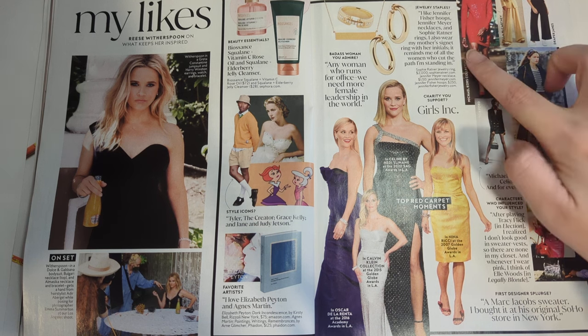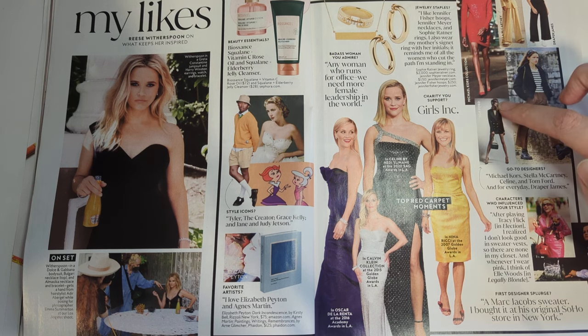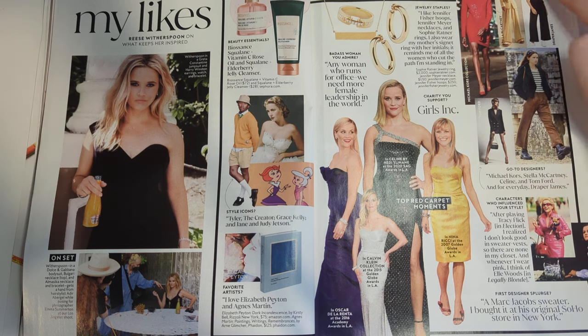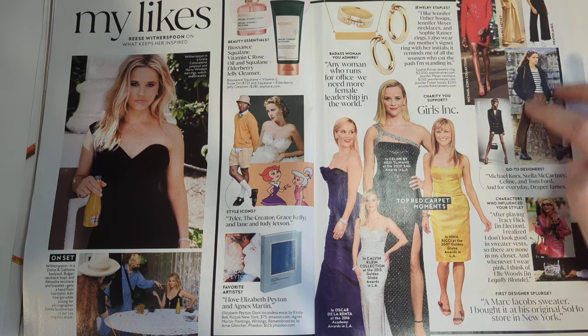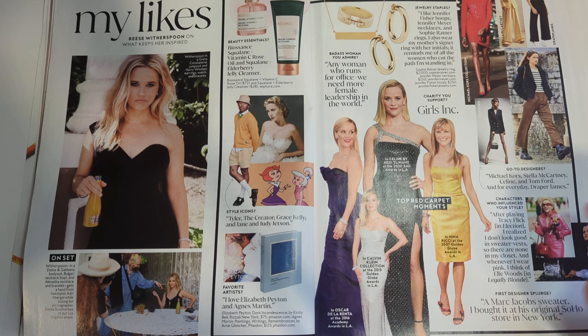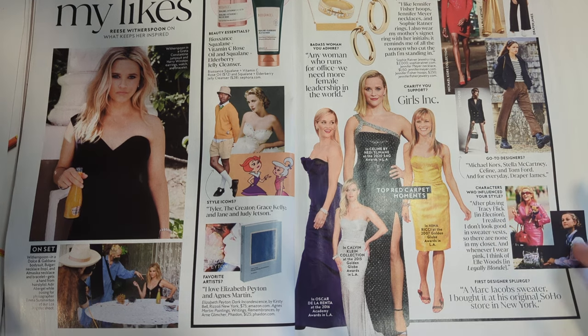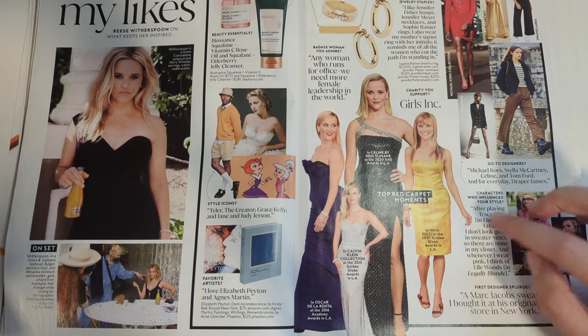Her go-to designers: Michael Kors, Stella McCartney, Celine, Tom Ford, and Draper James. Those are all kind of well-tailored, sleek designers. That's a good combo for her. What characters influence her style? After playing Tracy Flick in Election, I realized I don't look good in sweater vests, so there are none of those in my closet. And whenever I wear pink, I think about what's cute.